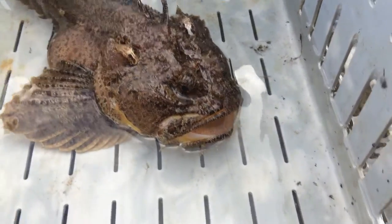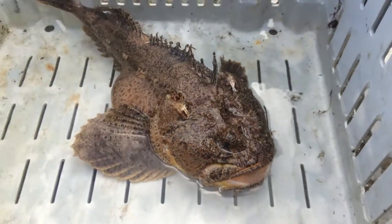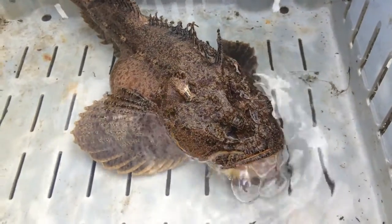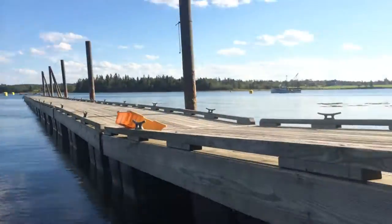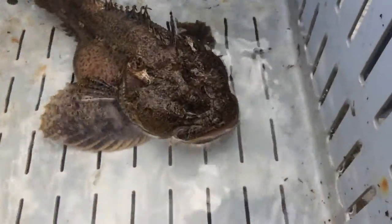A fisherman friend of mine just brought me this beautiful sea raven. I've got a customer looking to stock up an aquarium down in Pembroke on Cobb's Cook Bay. This is Ty Poole Tim, Gulf of Maine, and I just want to show you this really unique fish.